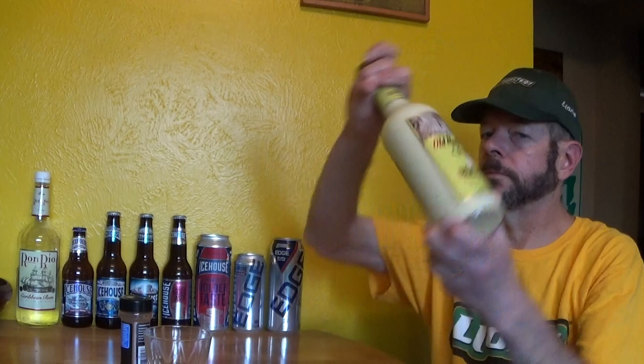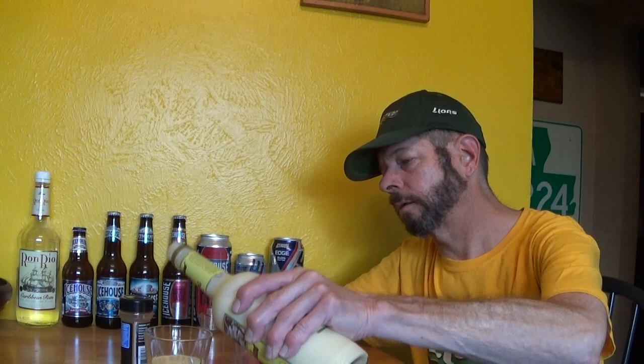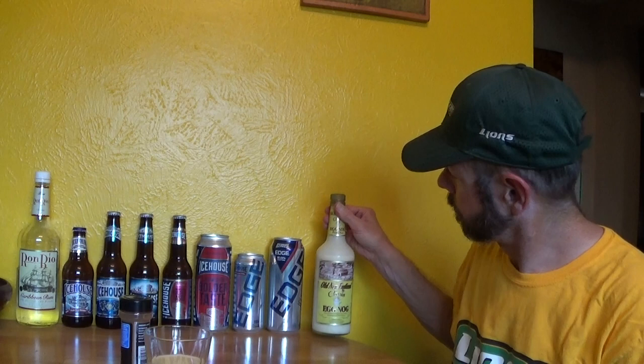I bought this at International Market for $7.99. This is from a company called M.S. Walker of Boston, Massachusetts. It's an old company. They have all types of tequila, brandy, rum, gin, blended whiskey, bourbon whiskey, cordials, and holiday products like this.